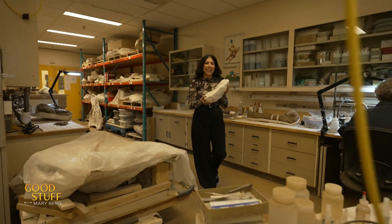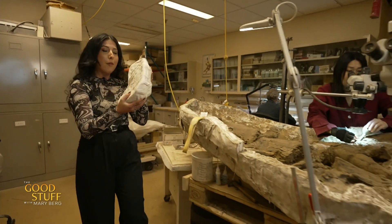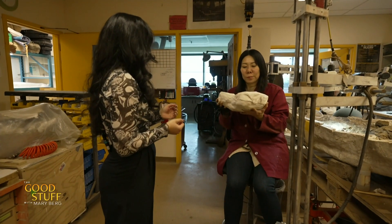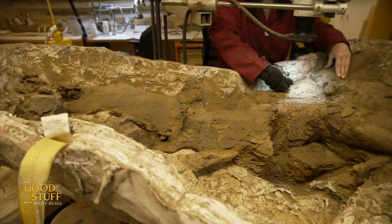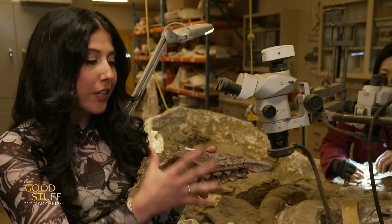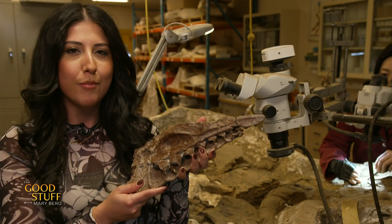Like any good investigation, it starts with preparing our evidence. The dinosaur fossils come from the field in these protective casts, then they break them out of the casts carefully and clean them off — kind of like what your dentist does, but on dinosaur bones. After months of carefully chiseling away all of that rock, you get a nice and clean specimen like this, which reveals the features and helps us get closer to figuring out what dinosaur this bone comes from.